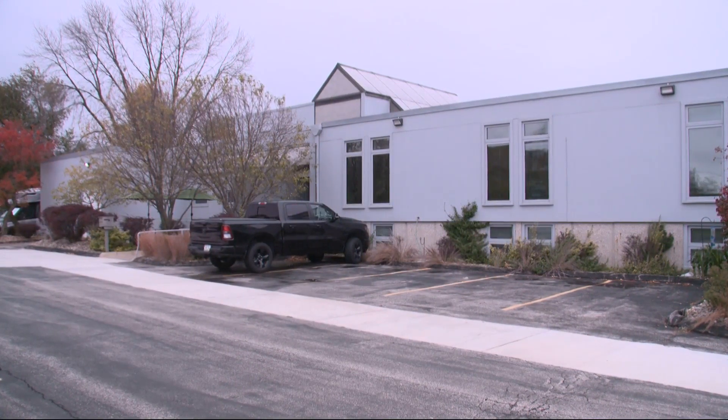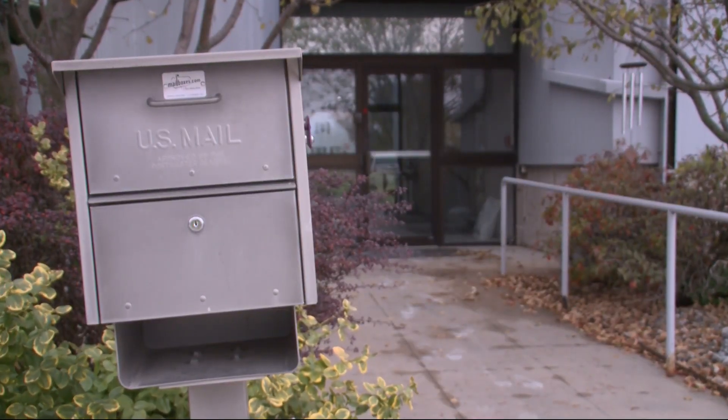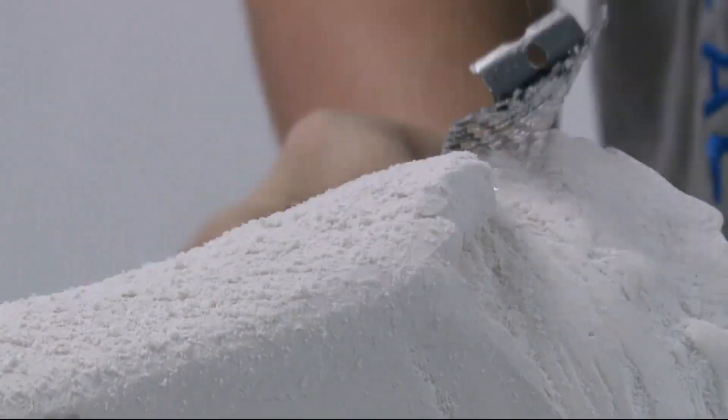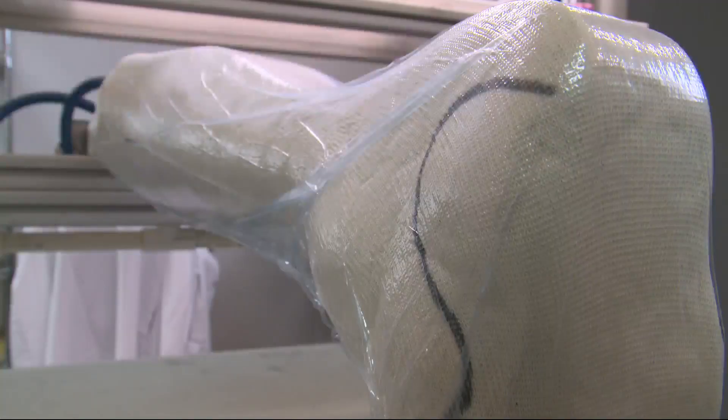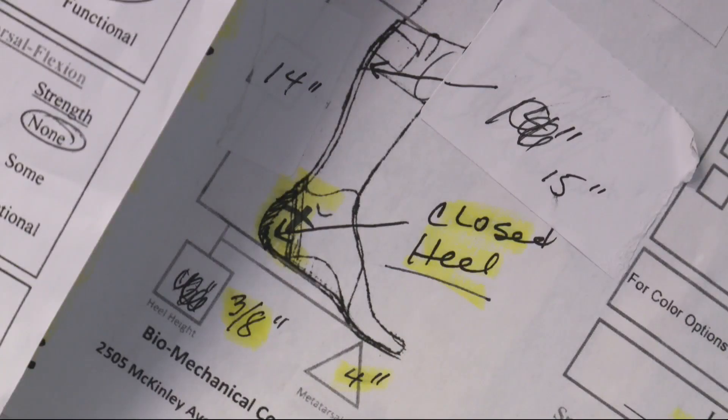Metro residents drive by this building off of McKinley Avenue every day and would be surprised to see all what's inside. Busy hands, interesting figures. Once we've lined up the model and we have all the angles set. And an expert in the unique profession of orthotics, Noel Clodick.